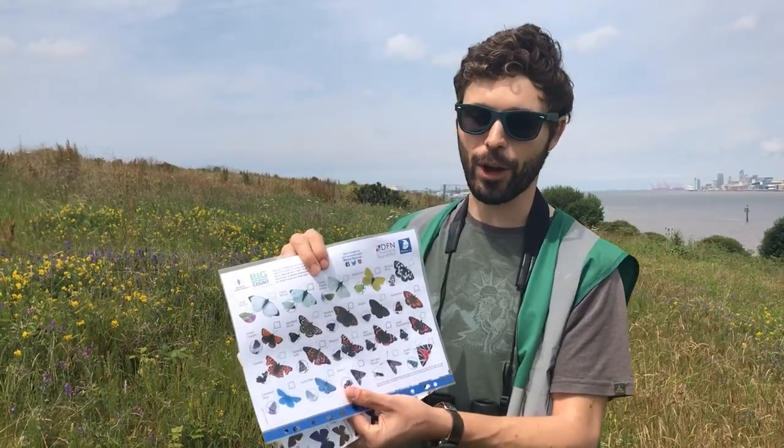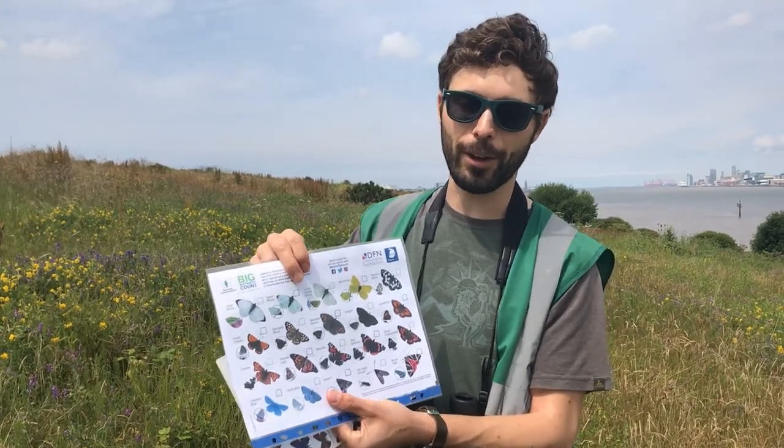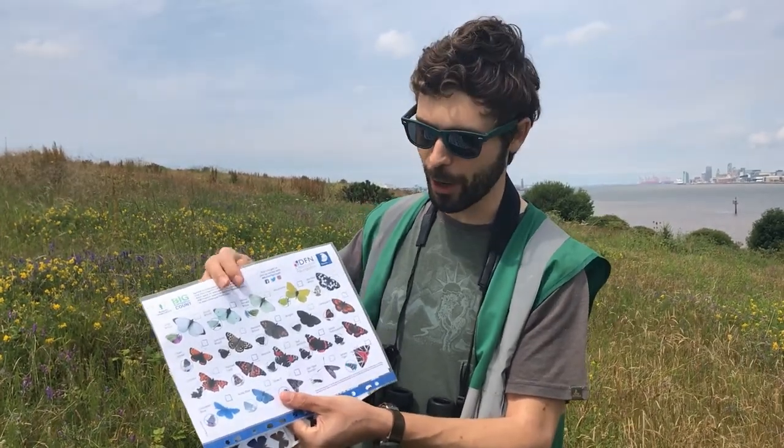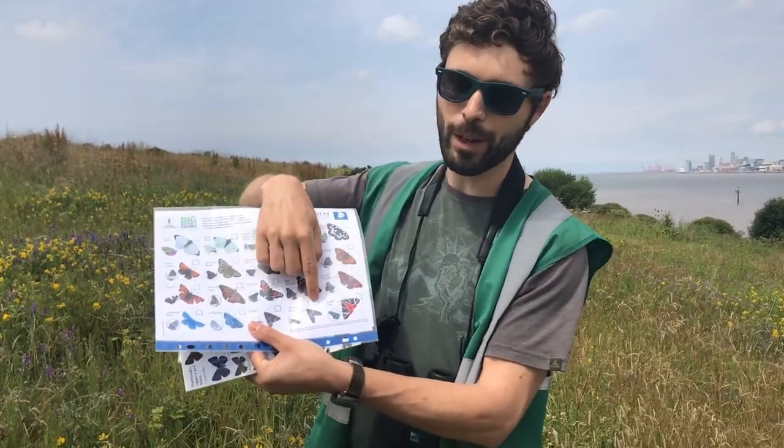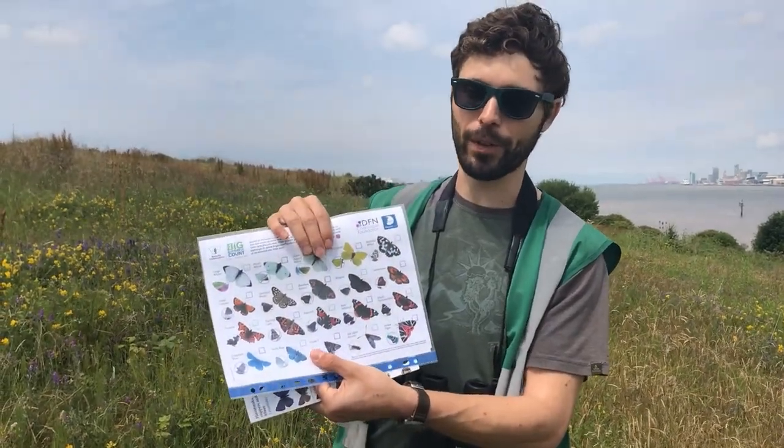There are also some day-flying moths — most moths come out at night, but you'll find some nice colourful ones here as well. Things like the burnet moths, which are bright green with red spots — we get both the five-spot and the six-spot burnet moth here.